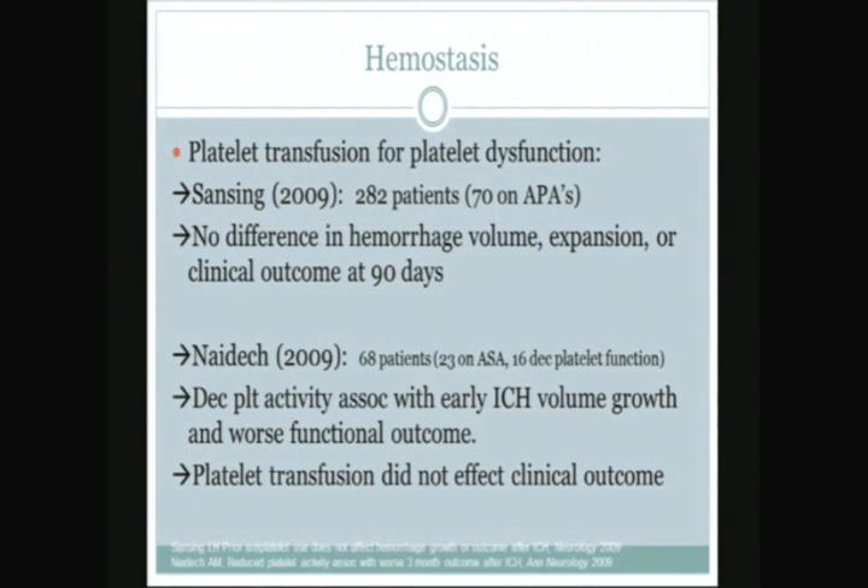In terms of platelets, there's little controversy that patients with low platelets or thrombocytopenia with ICH should get platelet transfusion. Where controversy exists is what to do about patients with a normal platelet count but platelet dysfunction — either from medical conditions or more often antiplatelet drugs. Two articles in 2009 had somewhat contradictory results: Sansing looked at 282 patients (70 on antiplatelet agents) and found no difference in hemorrhage volume, expansion, or clinical outcome at 90 days. Nidec took 68 patients and actually measured the platelet function assay, finding that decreased platelet activity was associated with early ICH volume growth and worse functional outcome.